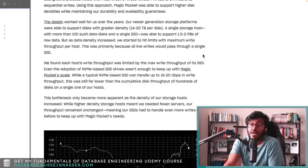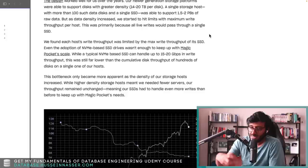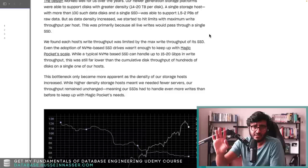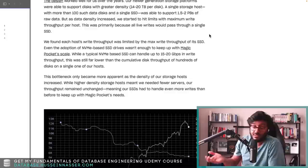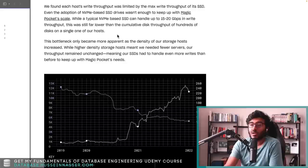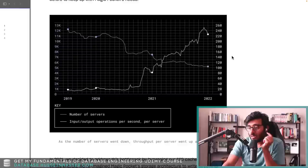But as density increased they started hitting maximum write throughput per host, primarily because all live writes passed through a single SSD — the host is only as strong as its SSD. They tried to optimize and got so far: even a typical NVMe SSD can handle up to 15 to 20 gigabits in write throughput. That's very low for a host with two petabytes of data — still far lower than the cumulative disk throughput. The bottleneck only became more apparent as storage host density increased.